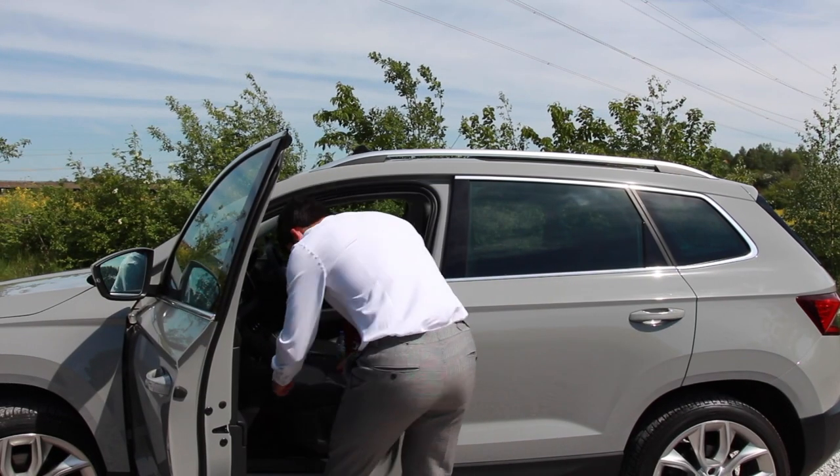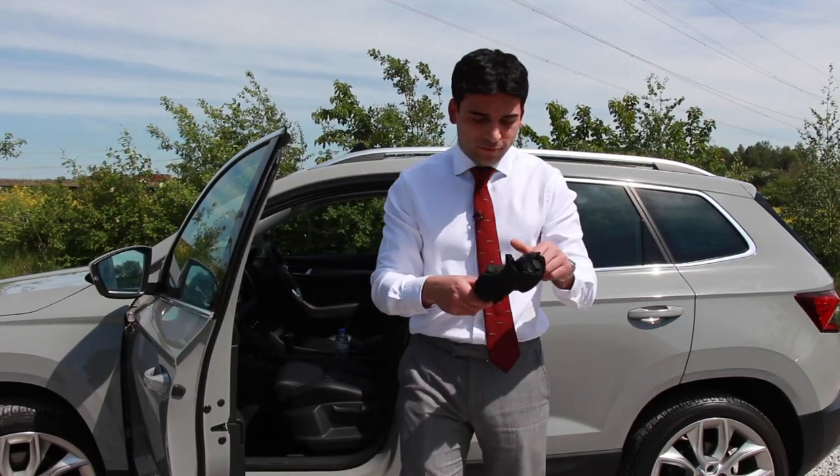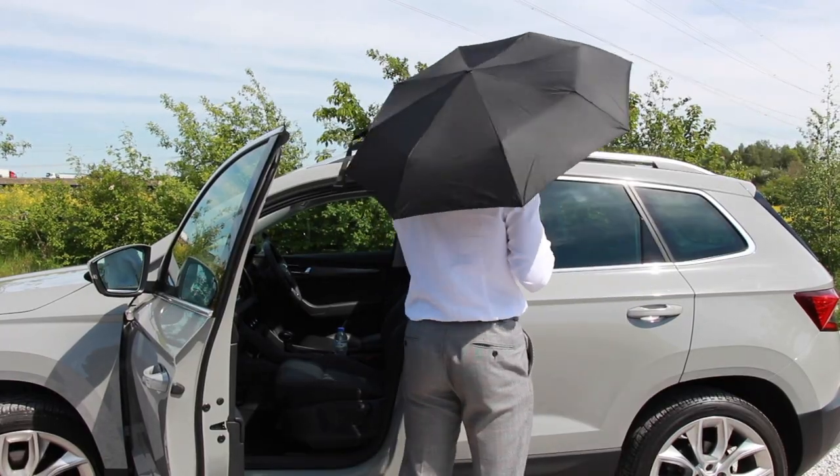Number one: underneath the passenger seat of a Karoq you will find an umbrella. Perfect, so you never get caught out in the rain.